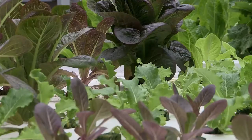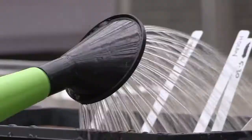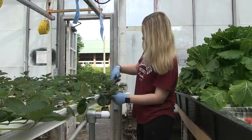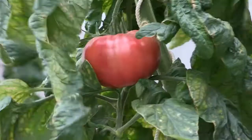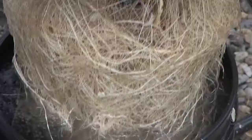We're growing several varieties of lettuce, some culinary herbs, and we've experimented with kale, bok choy, kohlrabi, and beets. Right now we're growing strawberries in our nutrient film technique channels and tomato vines in our recirculating deep water culture buckets.